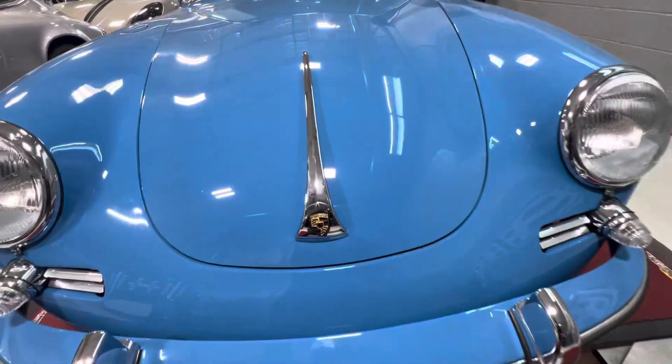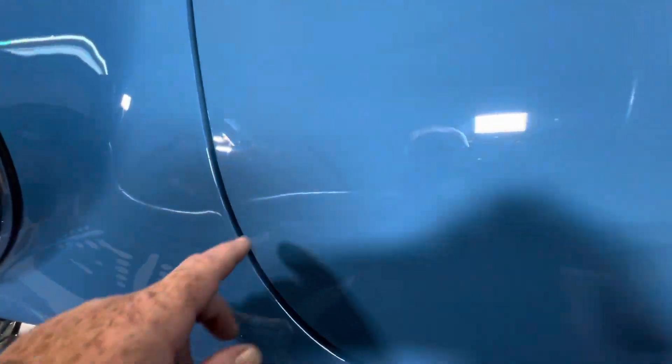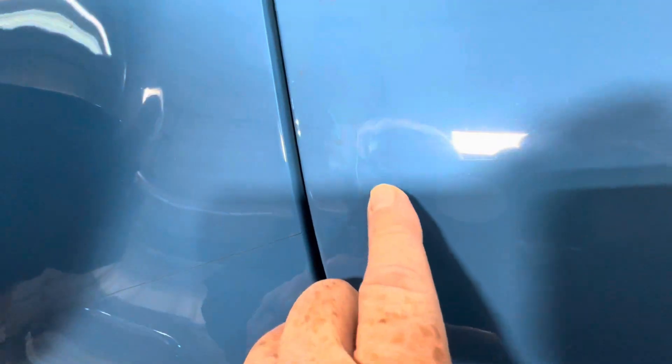There is, underneath the PPF, just a little bit of lifting and a little bit of cracking of the paint. It's kind of hard to see underneath the PPF, but it's there. You can barely feel it — again, it is underneath the PPF.